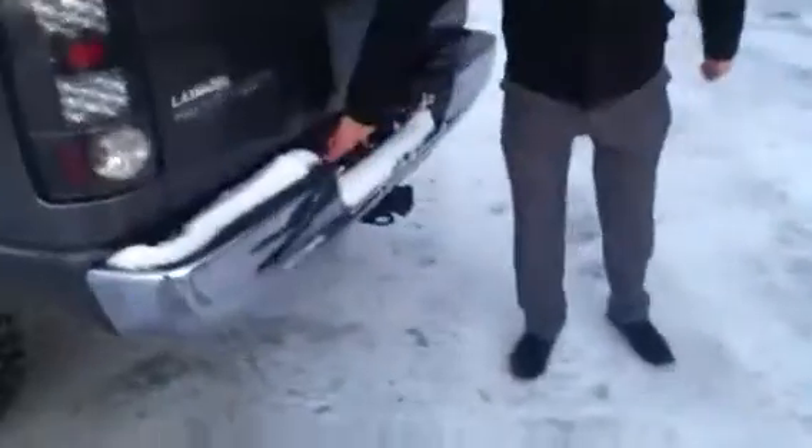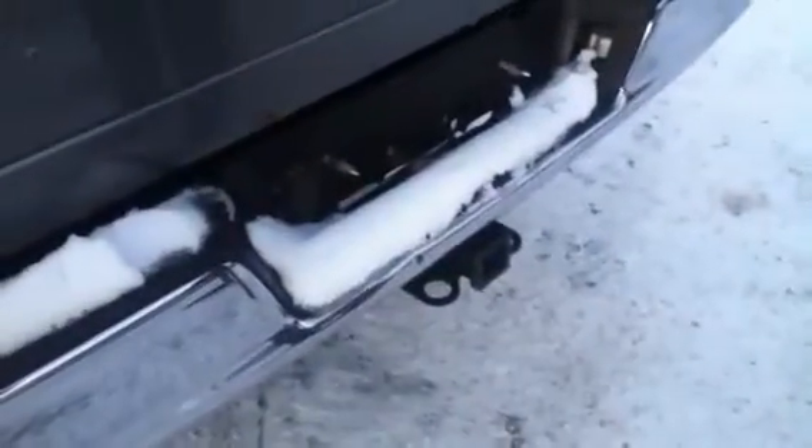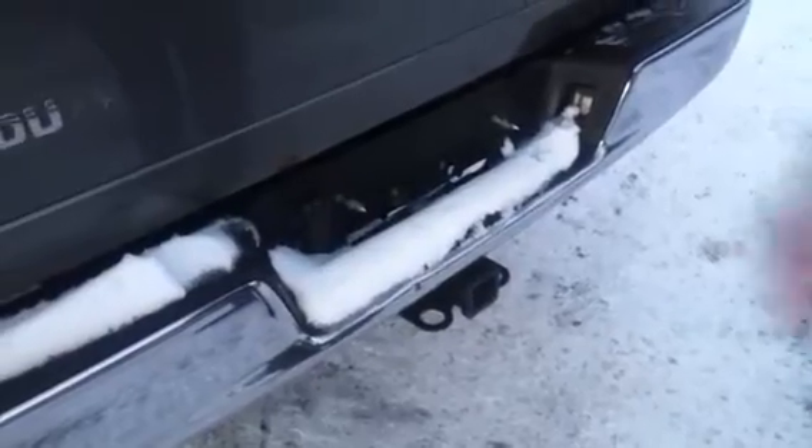Follow me around to the back and I'll show you that it does in fact have the towing package. You've got your quick connect here for your seven pin, so that if you have a trailer with trailer brakes it's not going to be an issue.